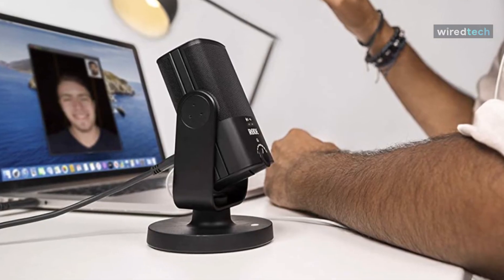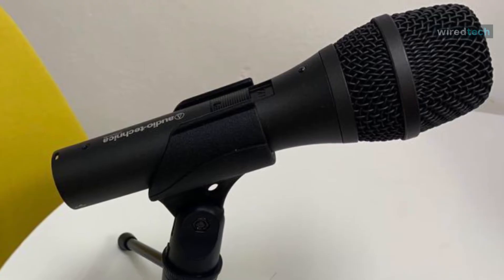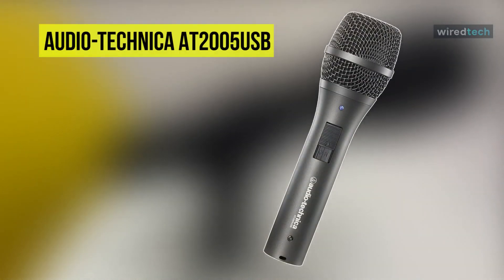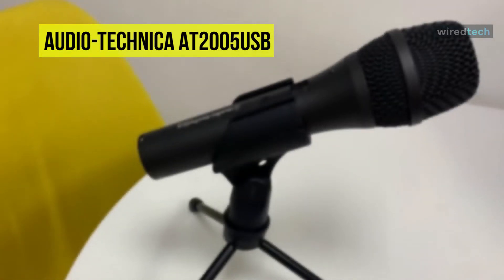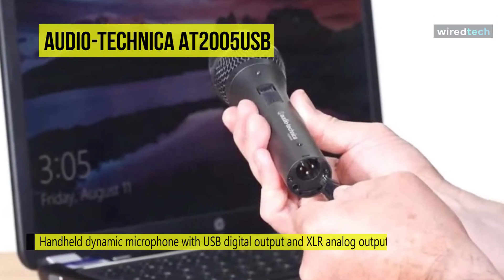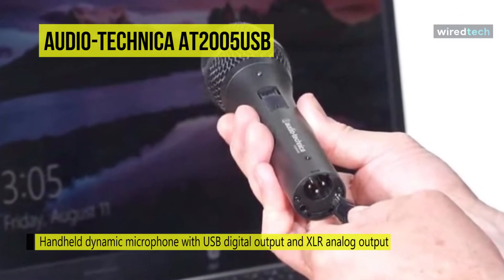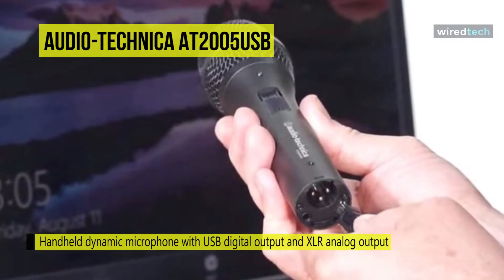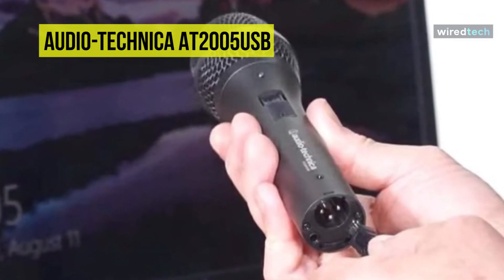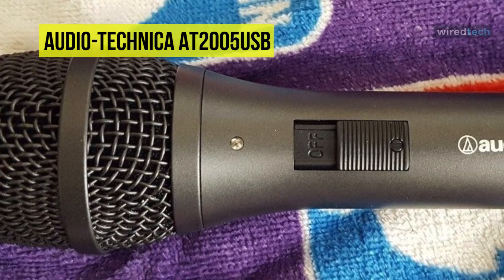Next we move on to a very good product from Audio-Technica, a brand you might recognize as it produces a wide range of top rated audio equipment. The Audio-Technica AT2005USB is no exception. If you are looking for a mic that can handle anything from lead vocals on stage to podcast recording directly to computers, the AT2005USB can be a compelling choice. It comes in a solid construction and is designed to be held in your hand, though it can also be mounted on a stand.